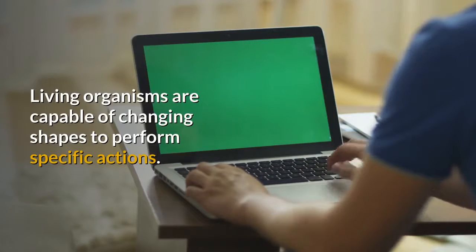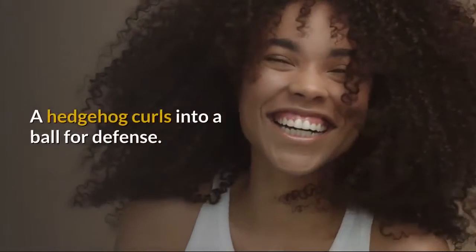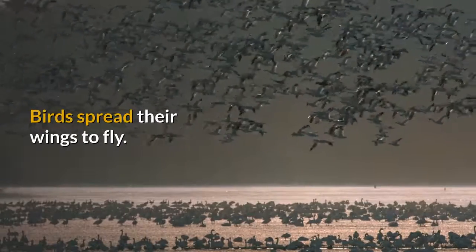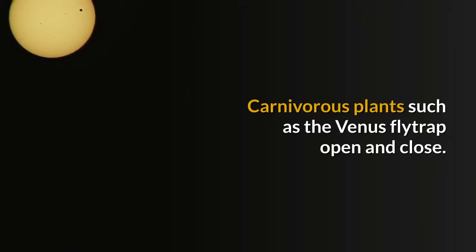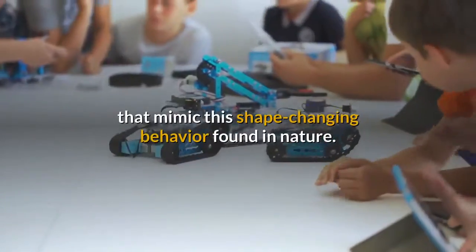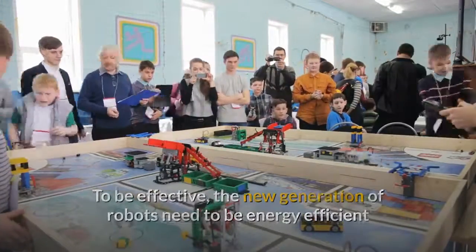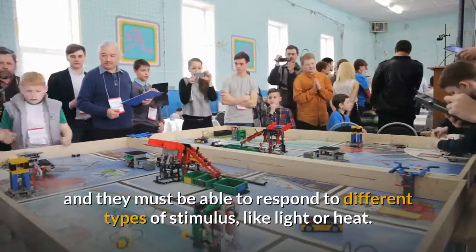Living organisms are capable of changing shapes to perform specific actions. A hedgehog curls into a ball for defense. Birds spread their wings to fly. Carnivorous plants such as the Venus flytrap open and close. The new study is part of a long-term effort to develop robots that mimic this shape-changing behavior found in nature. To be effective, the new generation of robots need to be energy efficient and they must be able to respond to different types of stimulus, like light or heat.